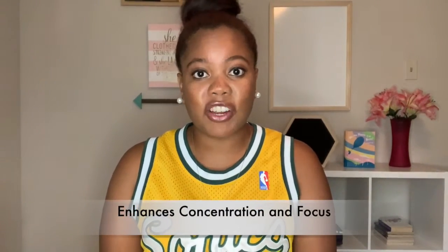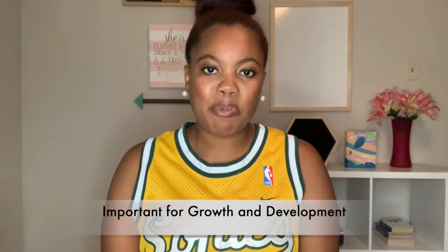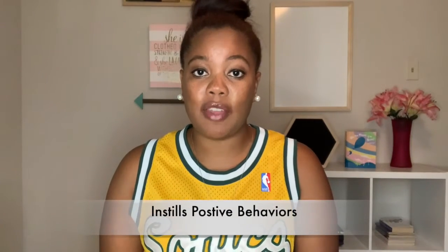Physical activity also allows jammers to make wise decisions about their health, their safety, and their well-being. Other benefits include: it enhances their ability to concentrate and focus, it's important for healthy growth and development, it helps relieve stress and anxiety, and it helps instill positive behaviors.